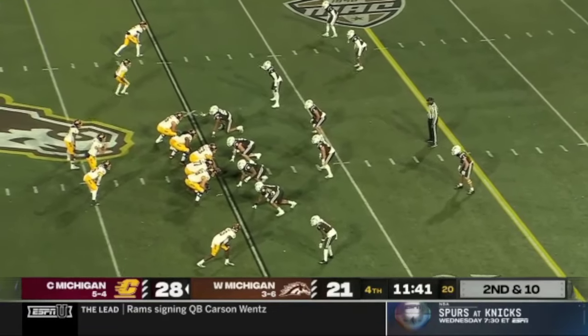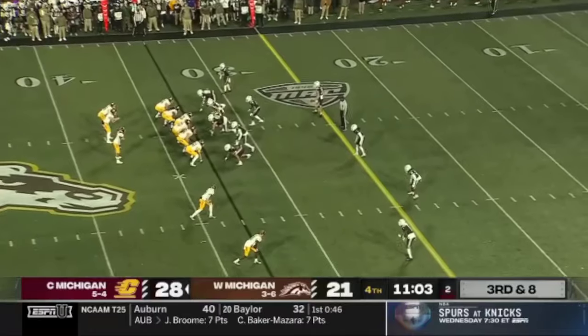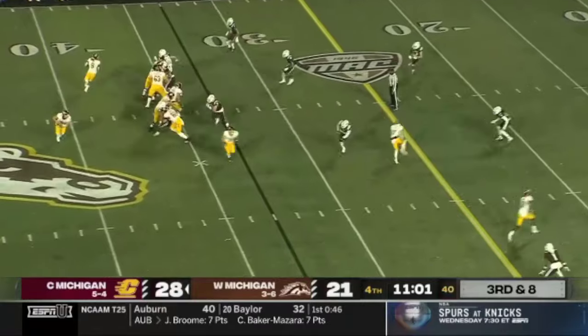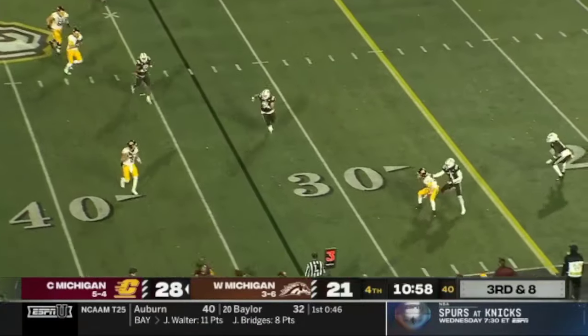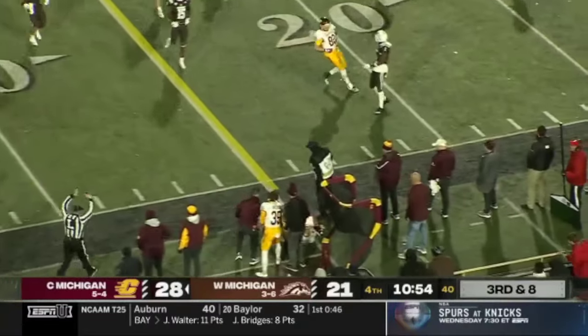Penunzio goes in motion — play action, rolling out to his left. Seven points or less.